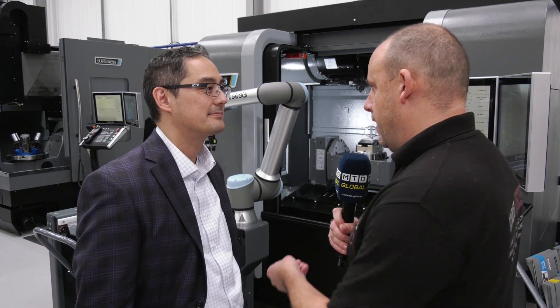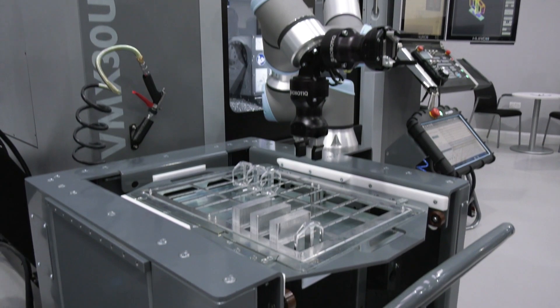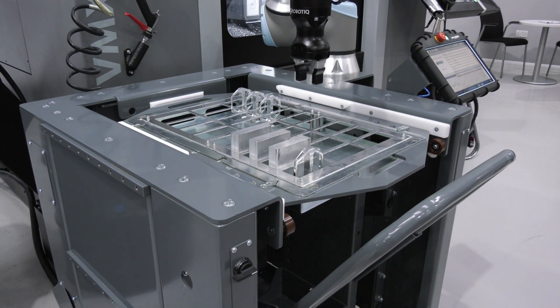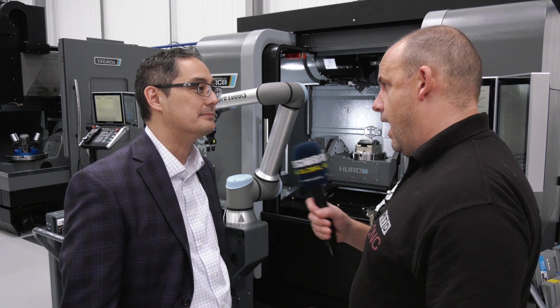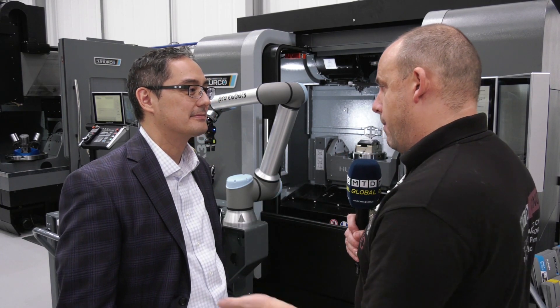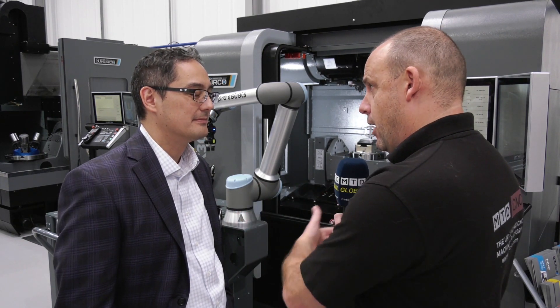And is that how you program it — you move the arm to where you want to pick the billet up from, and then move that into the machine? It's as simple as that. You just move it in, teach a few simple positions, and it's ready to go. That message will then be turned into code for when it comes back to take the part out and put another part back in.